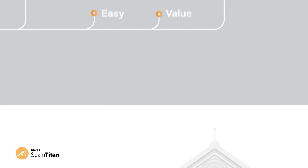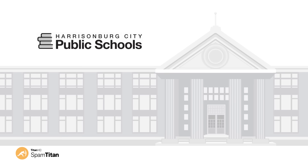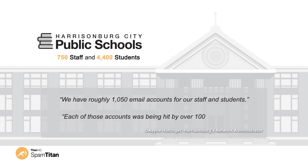Here's an example of a large public school using SpamTitan — Harrisonburg City Public Schools, Virginia. With 750 staff and 4,400 students, Harrisonburg discovered that dealing with spam was becoming a more and more time-consuming job. We have roughly 1,050 email accounts for our staff and students, says Duane Hottinger, Harrisonburg's network administrator. Each of those accounts was being hit by over 100 emails a day.